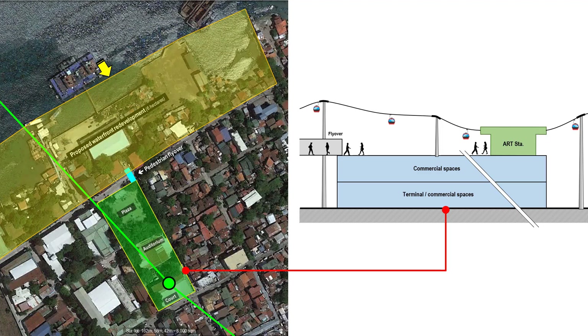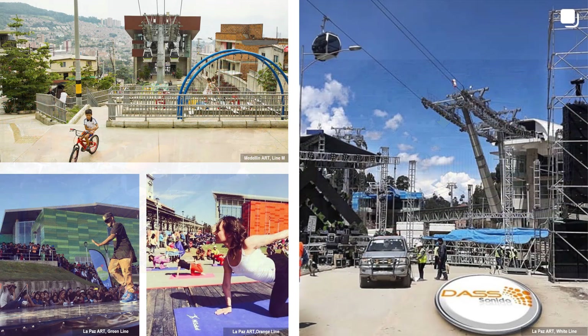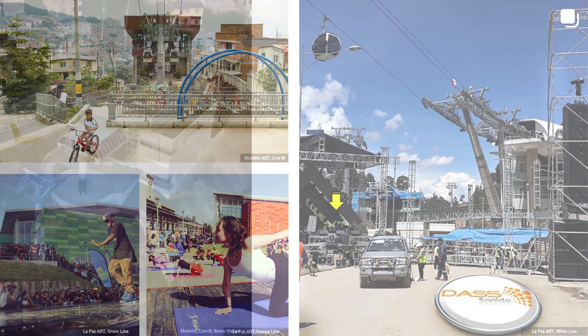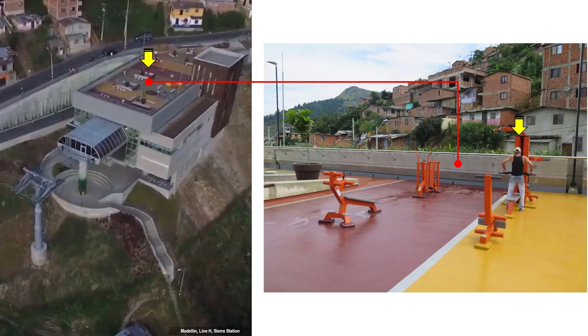The relocated facilities will be modern, bigger, and much more beautiful, connected by a short pedestrian flyover. Many of the ART stations in Latin America double as social facilities. The roof deck of the La Paz ART station is a multi-purpose plaza, while the roof deck of the Medellin ART station is a landscaped garden. Other examples of social facilities include playgrounds, places for dance activities, a place for mini-concerts, and an open-air gym available to the public free of charge.